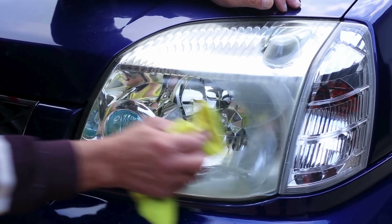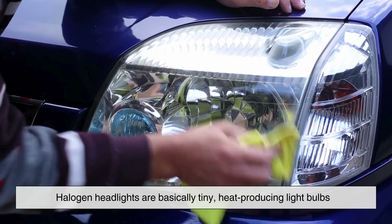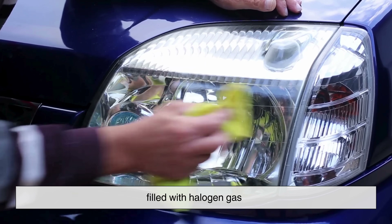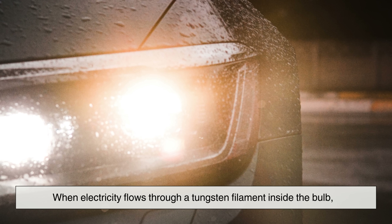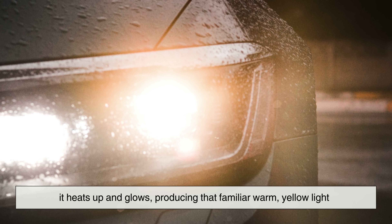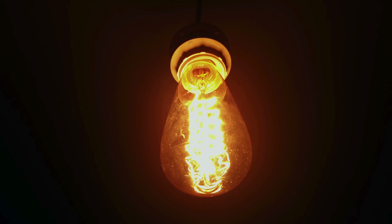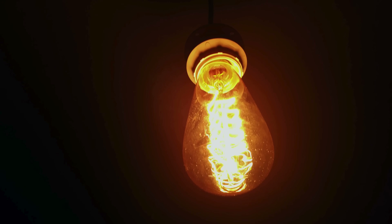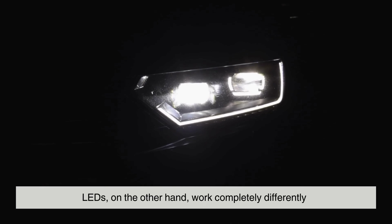Let's start with the basics. Halogen headlights are basically tiny, heat-producing light bulbs filled with halogen gas. When electricity flows through a tungsten filament inside the bulb, it heats up and glows, producing that familiar warm yellow light. It's pretty much the same idea behind old incandescent bulbs in your house. LEDs, on the other hand, work completely differently.